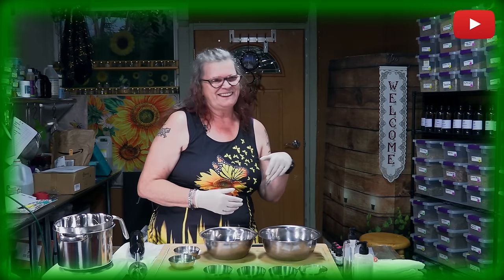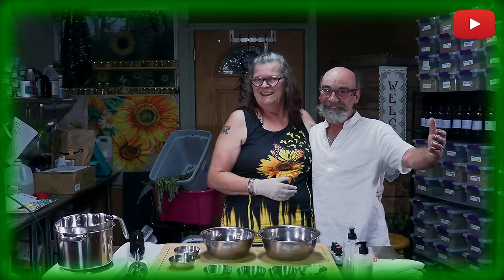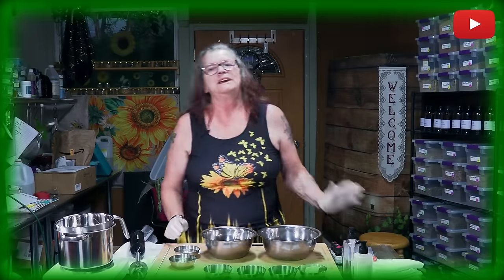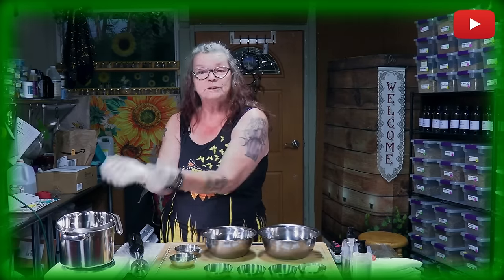Hi, this is Ute and Ken. Good evening from Ute's Herbal Corner. Today we thought we are talking about body wash, but before there are some information we want to share with you.